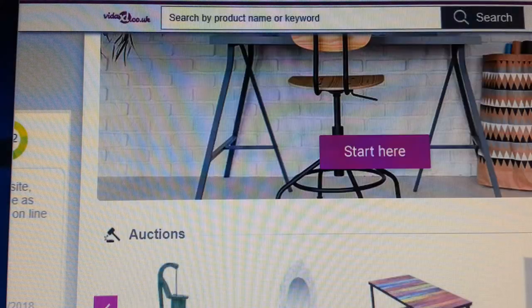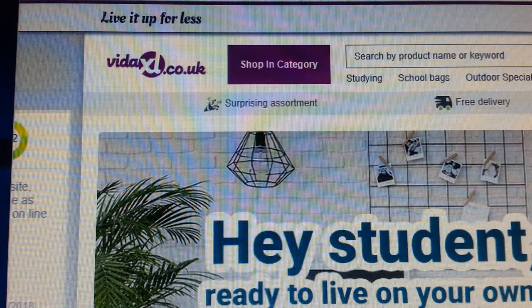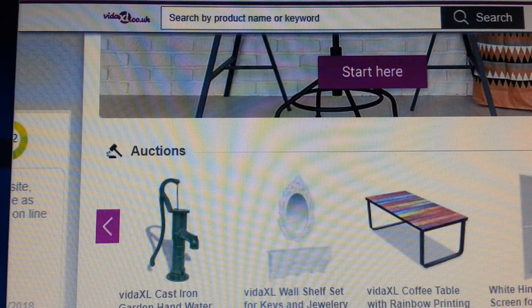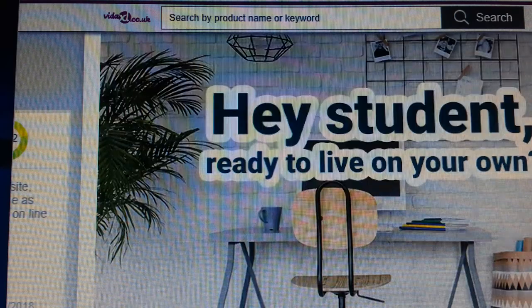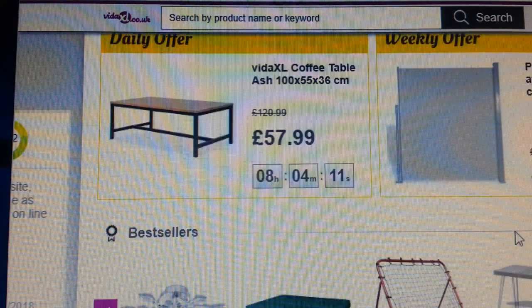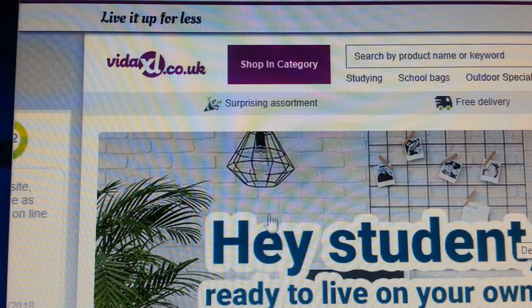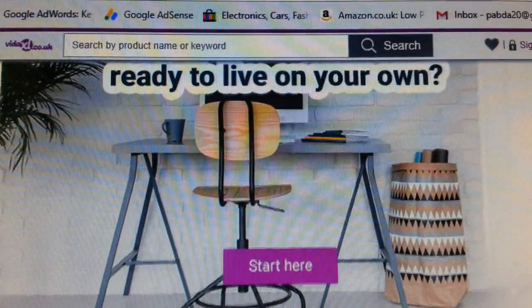The good thing about VidaXL is that delivery is all included — they factor in their delivery charge — and they have good customer service. Check out VidaXL.co.uk.